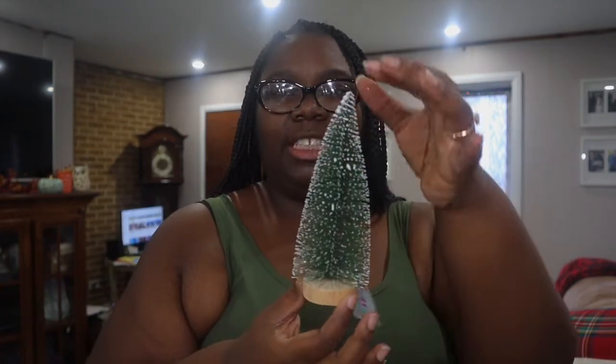Everything at Hobby Lobby was 50% off — all Christmas decor related. They still have fall decor there too if you love Thanksgiving, also 50% off. The frosted trees are listed at $9.99, so I got them for about five dollars each and I got two of those. I also ended up buying four of these little tiny Christmas trees by the brand My Little Christmas — they were $2.99 so I got them for a dollar fifty each. I got four of those!